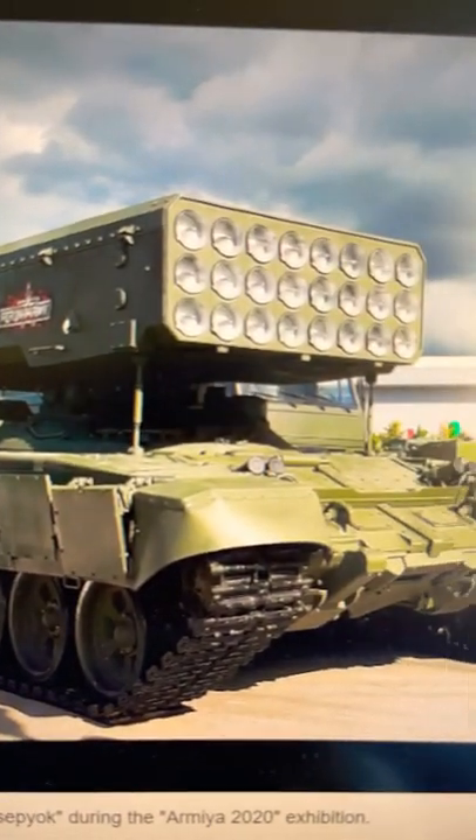Russia uses the TOS-1 as its thermobaric weapon carrier. This is designed to saturate an area with thermobaric weapons to destroy bunkers and buildings. These weapons are not specifically banned by the Geneva Convention or the Red Cross, as long as they're used on military targets.